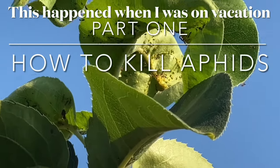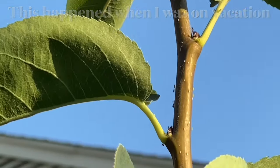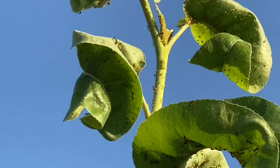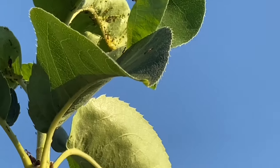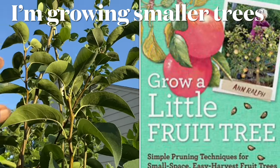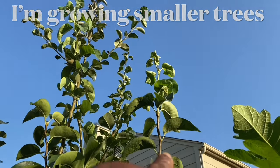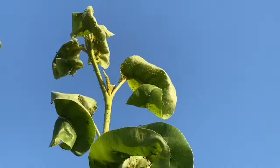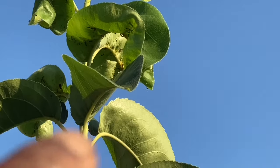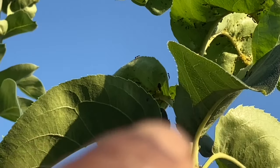Magnify this so you can see the aphids close up. When you see a lot of ants crawling around, examine your plants — in this case it's a pear tree that's loaded with aphids. Aphids will attack the tender young leaves, that's what they did right there. When you see your leaves curling and ants crawling around, you know you've got an aphid infestation — first one of this year.